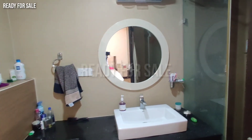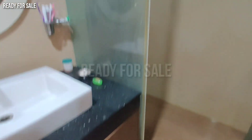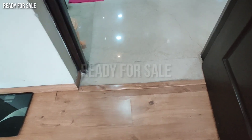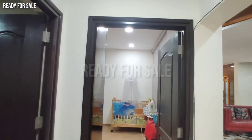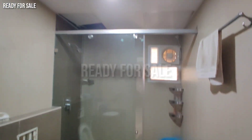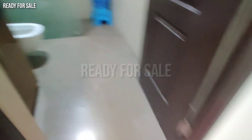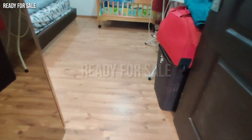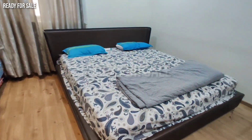This is the master bedroom. The bathroom is attached to the master bedroom and there are two partitions in the room. Just two years old 4BHK flat. There is wood finishing in the bedroom.